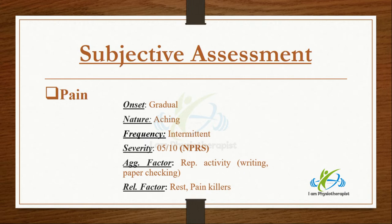Aggravating factors were repetitive activities with the right arm, including writing or paper checking. Relieving factors were rest and painkillers.